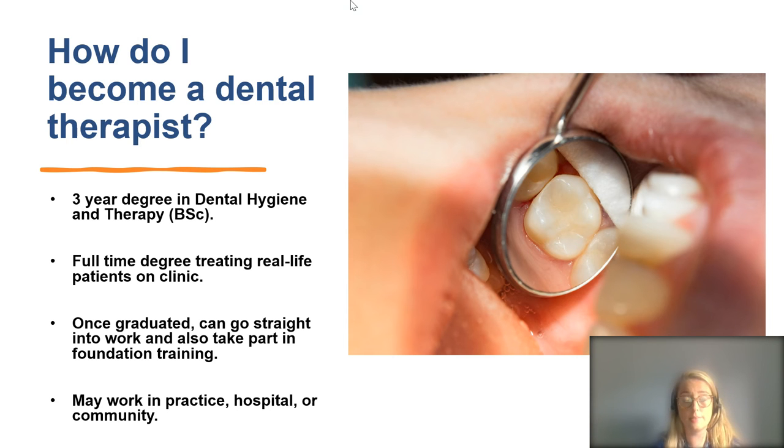To become a dental therapist, you would normally do a three-year degree in dental hygiene and therapy full time on placement, treating patients quite early on. Once you've graduated, you can go straight into work or take part in foundation training — spending a year in a general dental practice with a mentor part-time. Your mentor will help guide you through that year, and you might work in practice, hospital, and community settings.